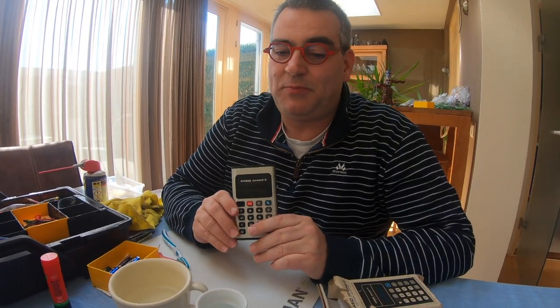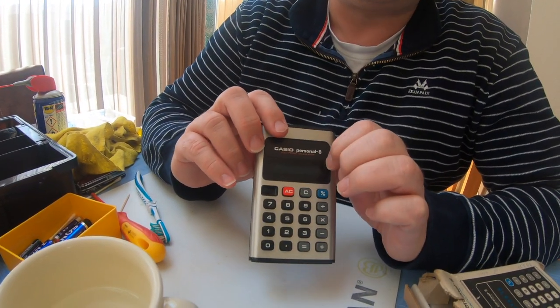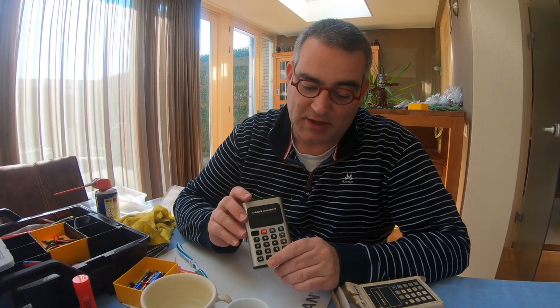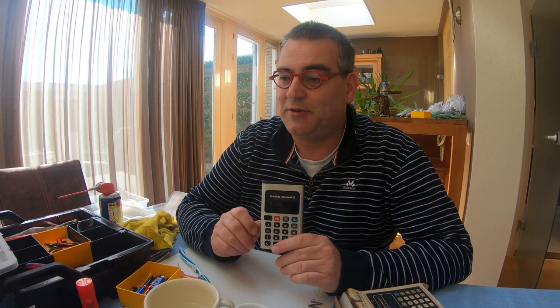Welcome to another special edition of my vlog. What I buy is LED calculators — calculators that are not LCD but LED from the 70s and maybe early 80s. I have plenty of them, so let me give you a small sample of the calculators that I bought.